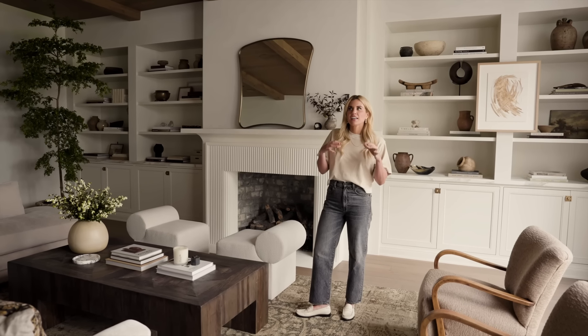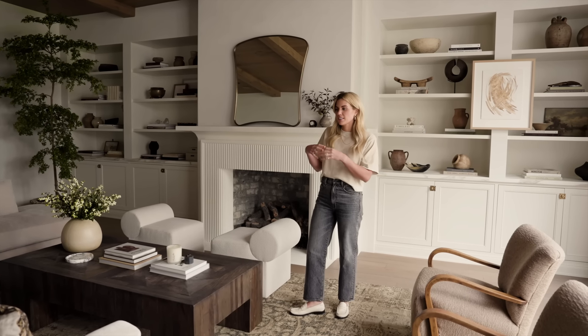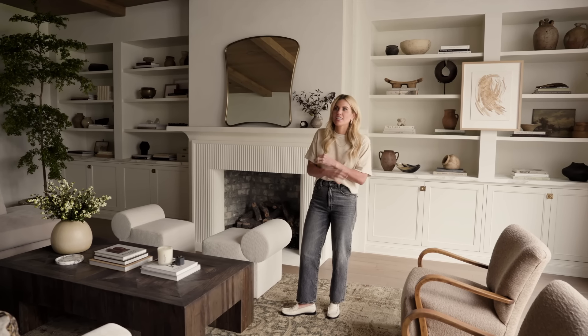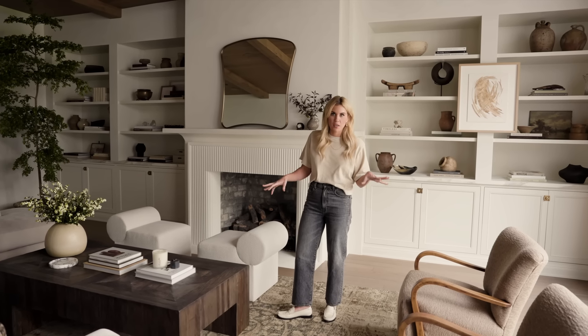This family room really embodies that livability and beauty that we seek to create in all the homes that we design.